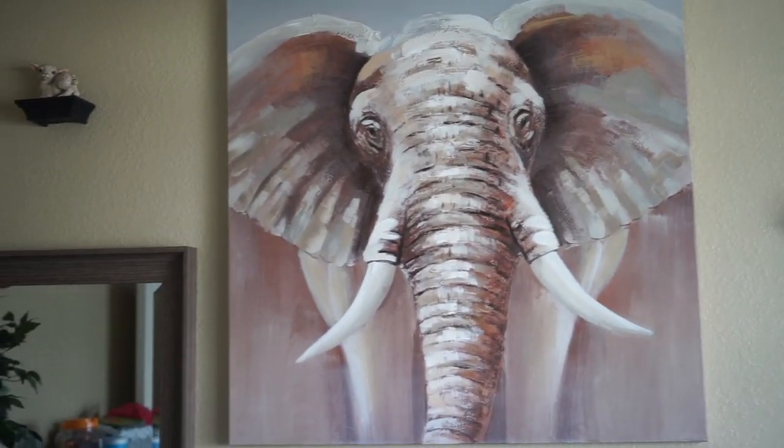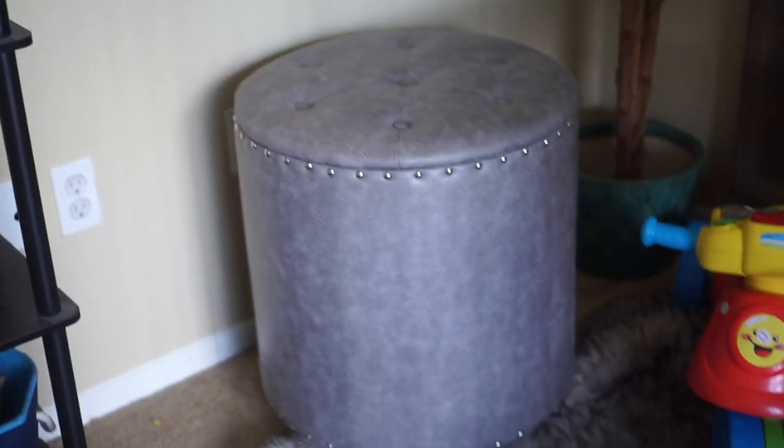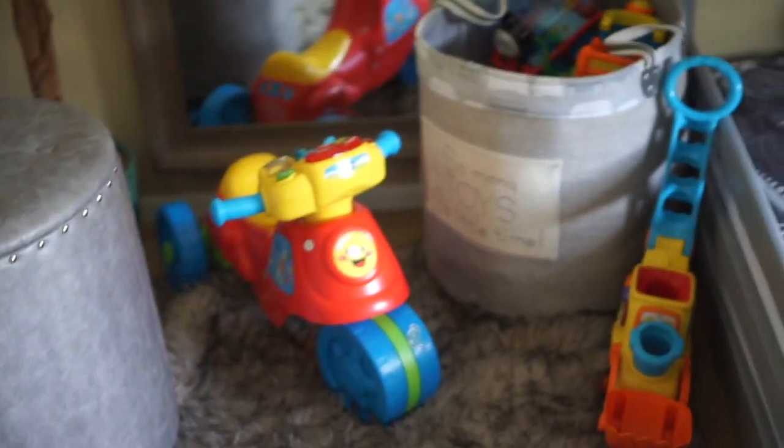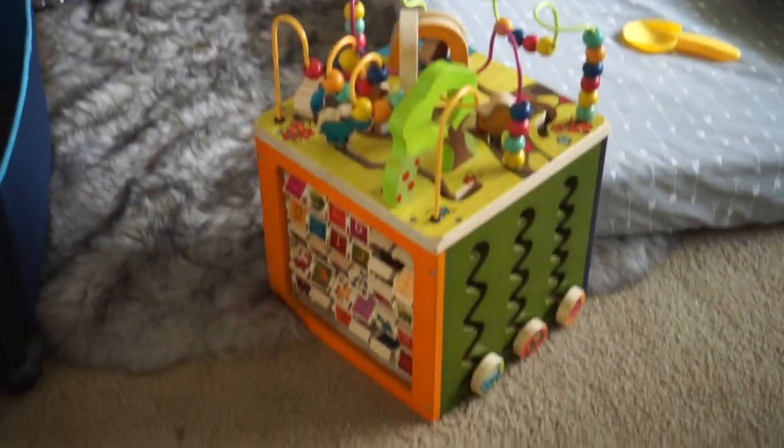This painting was from Ross, about 40 to 50 bucks — love it. And then I got this little stool storage thing from Ross as well; I believe that was like 30 bucks. And then of course these are all the boys' toys, because I do want to get another little toy sack thing right there next to the other one.